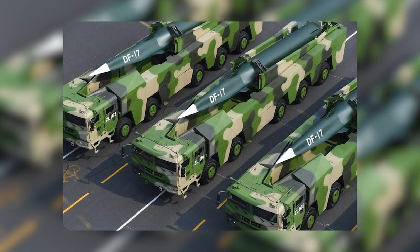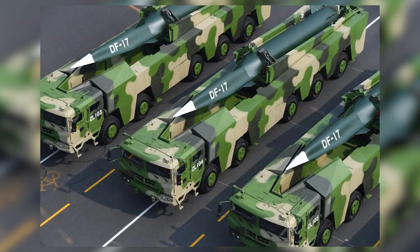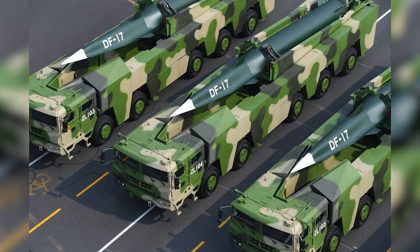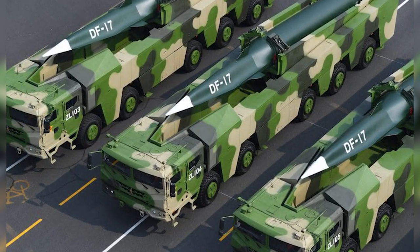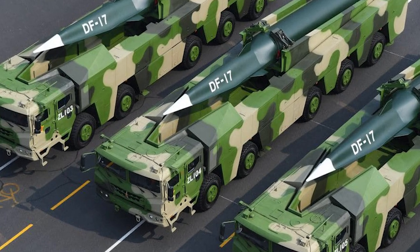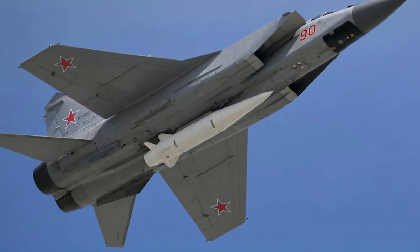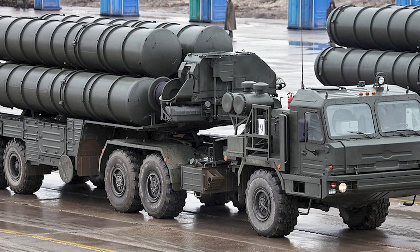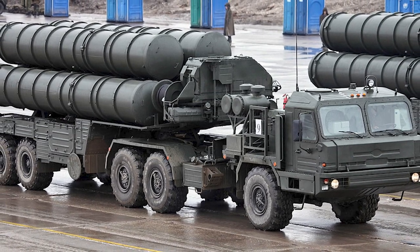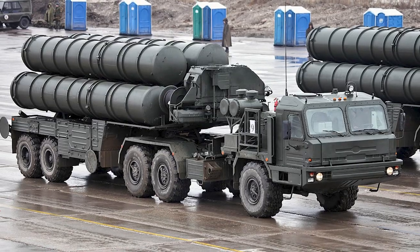The DF-ZF hypersonic glide vehicle is launched to extremely high altitudes using the DF-17 missile. It skips across the Earth's upper atmosphere and then glides back down, reaching hypersonic speeds of more than Mach 5. Russia has also deployed hypersonic anti-ship missiles such as the Kinzhal and Zircon. Additionally, air defense systems like the Russian S-400 and Chinese HQ-9 SAM make it challenging to take out high-value enemy assets.